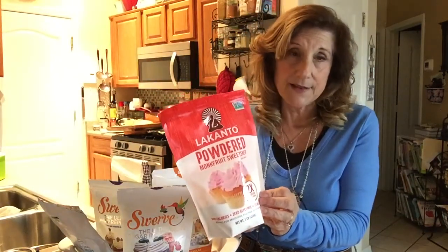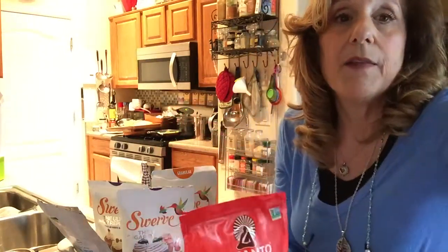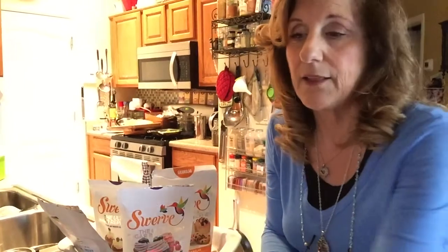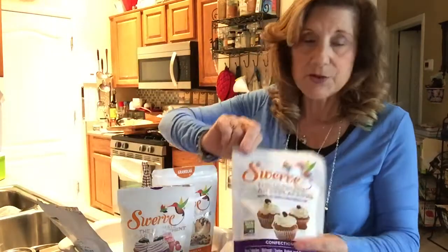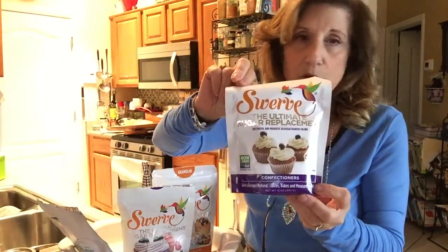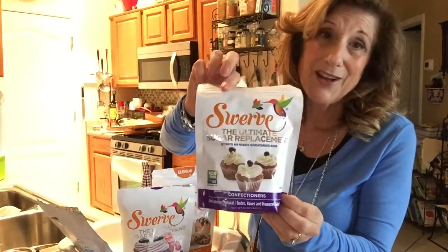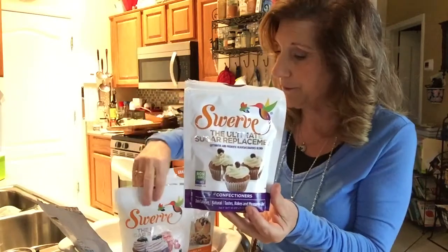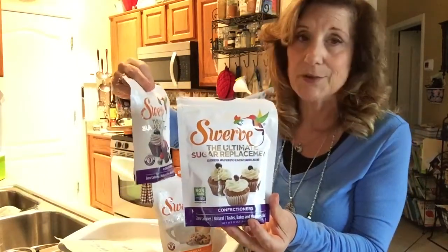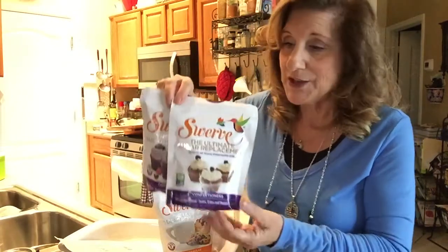They also have a maple syrup that I like. Now, here's Swerve — everybody's heard of Swerve. This happens to be the confectioners version. These are fairly affordable; they might be $7.99 or $8.99, or maybe you can find them on sale for $5.99. They do also have it in regular granulated.